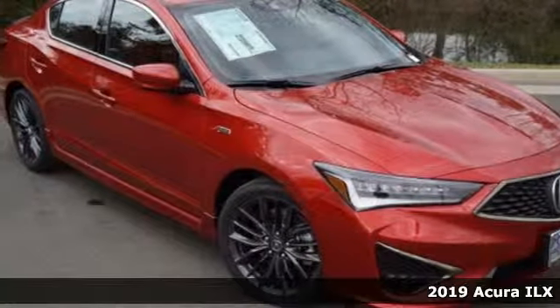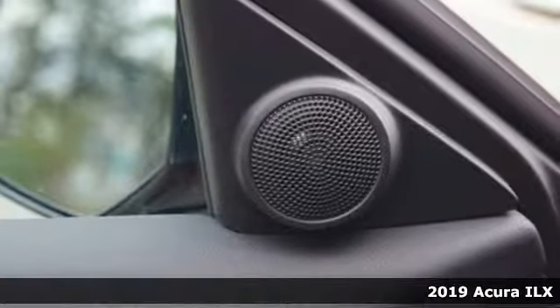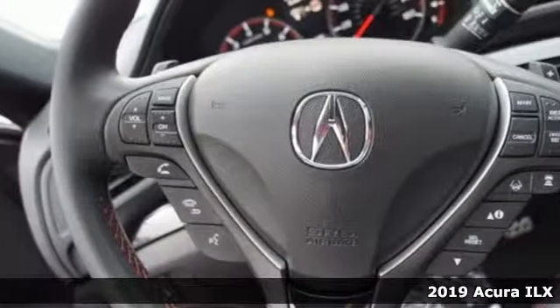It's a new 2019 Acura ILX. This compact sports sedan is your gateway to luxury. It comes with great features you'll love.